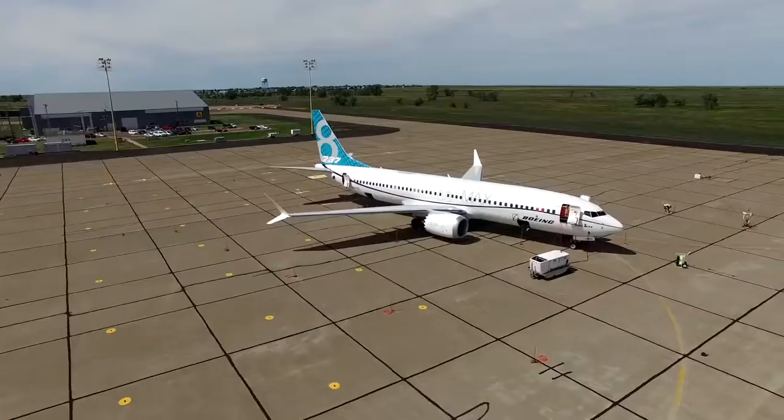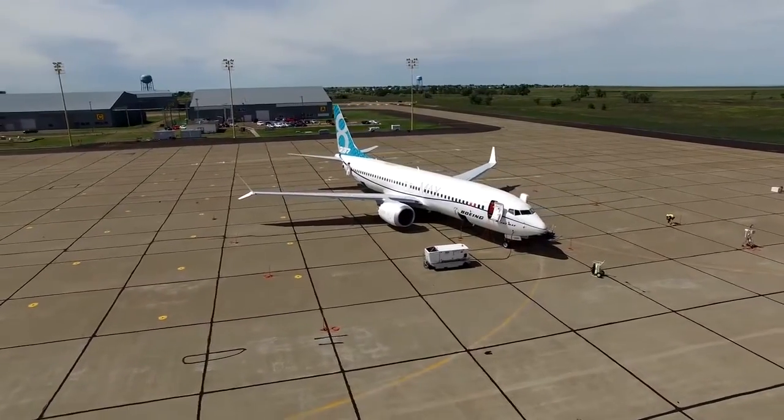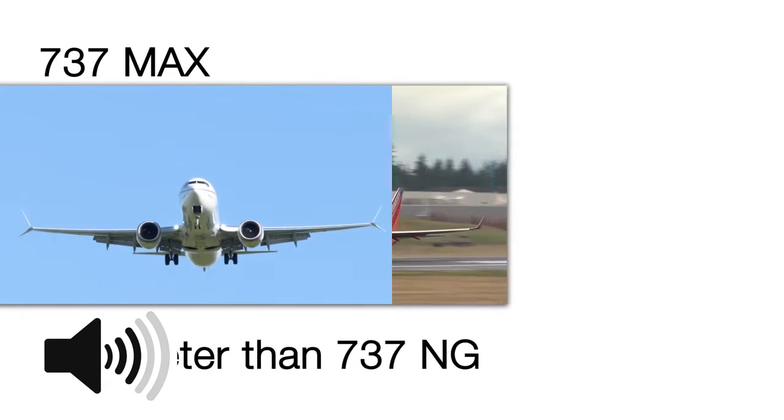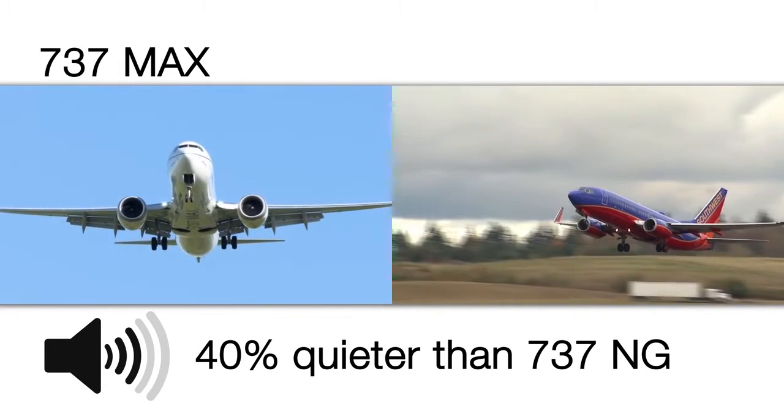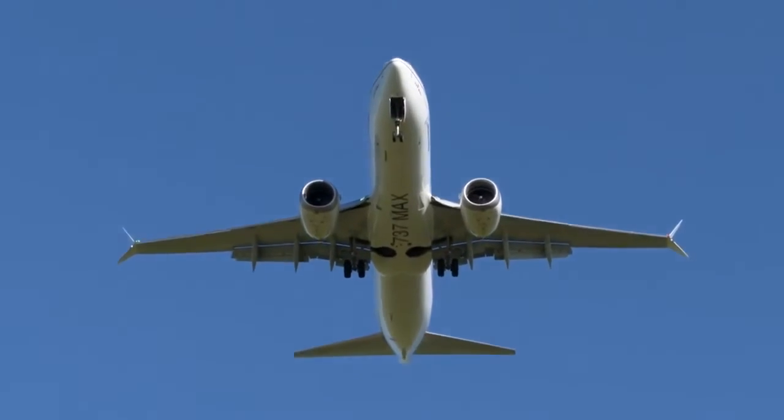And it's here where the 737 MAX has something to prove, redefining what it means to be a quiet airplane. We will not be able to fly into certain airports if we can't meet the modern noise requirements. The MAX is designed to be significantly less than those requirements, and 40% quieter than today's next generation 737, benefiting more than just FAA and international regulations.